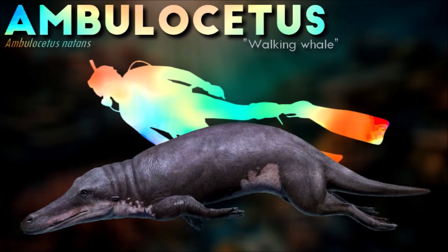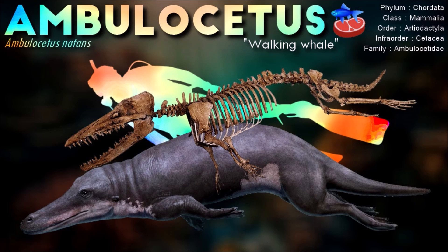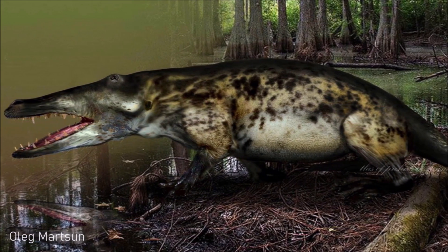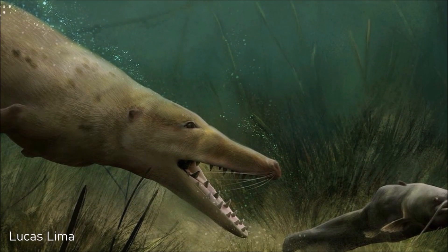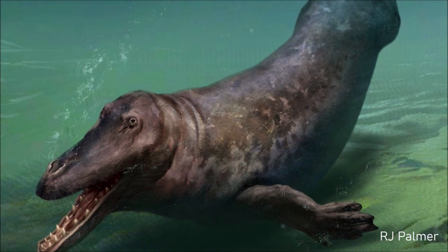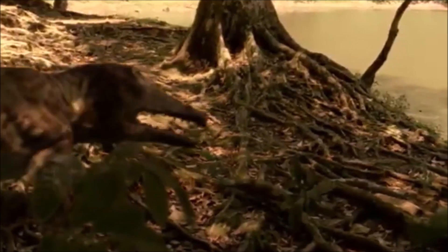The ear structure of Ambulocetus is very interesting, as it appears to have only worked while it was underwater. Its skull is arranged in such a way that it could swallow food while underwater, achieved by the arrangement of air passages in the snout. The teeth were also very similar to other early cetaceans, and a chemical analysis has shown them to have been exposed to both fresh and salt water, implying that Ambulocetus was active in river estuaries and may have been a go-anywhere predator.